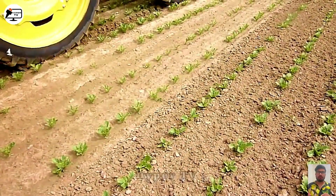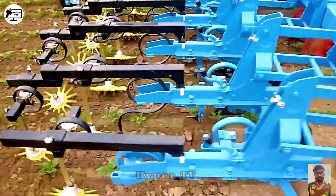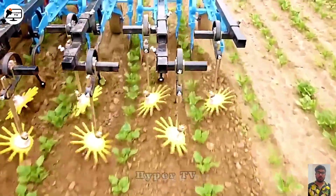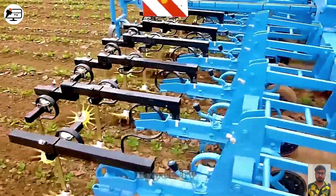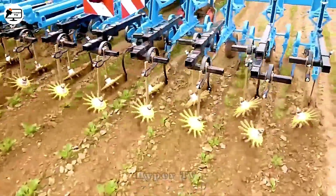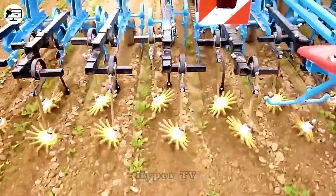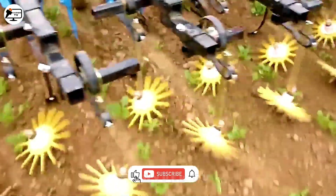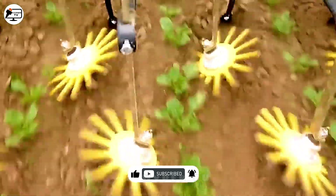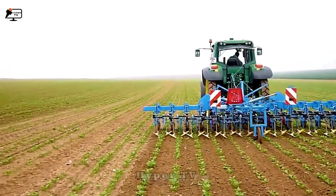In a display of farmer ingenuity, we encounter a homemade grass-tilling machine designed to attach to a tractor. This device incorporates a small plow blade and circular grooves that can pivot up to 30 degrees, effectively pushing soil toward the base of trees. This creative solution is a time- and effort-saving addition to tilling and mowing.